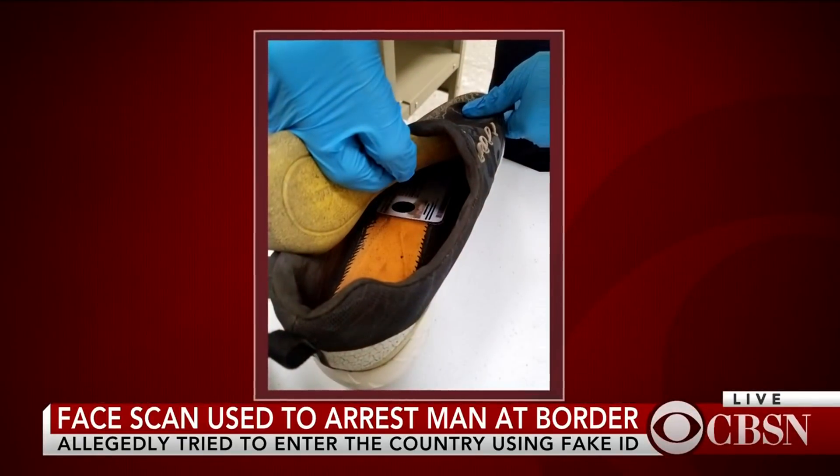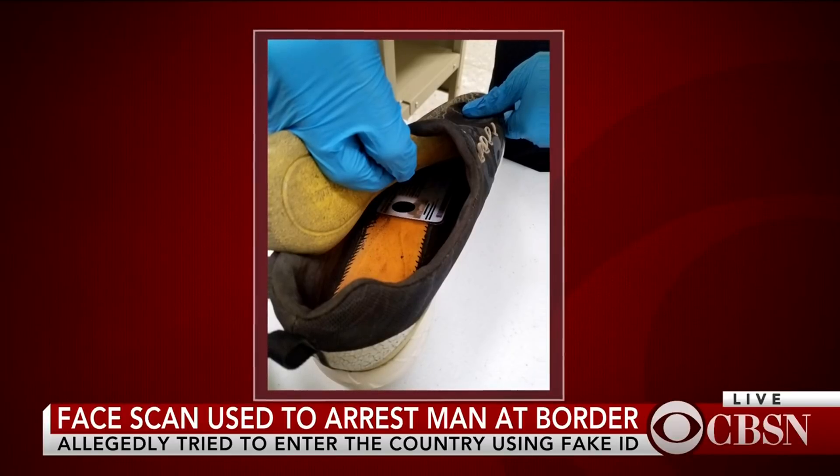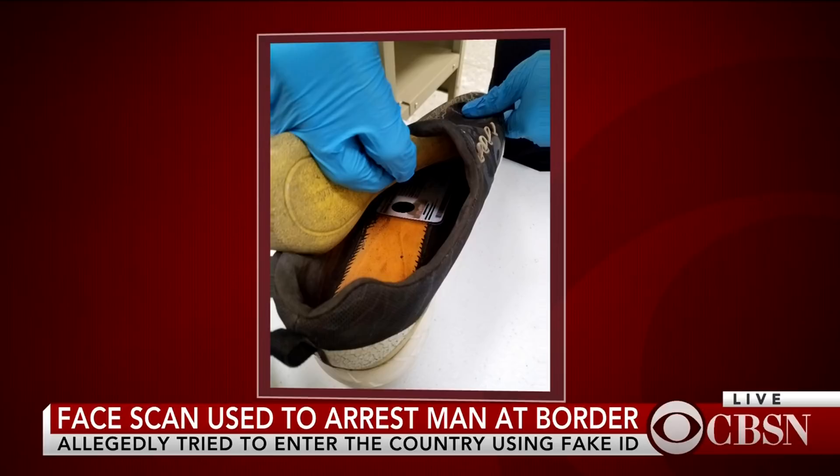Border Patrol officials used face recognition technology to arrest a man who was trying to enter the country using a fake passport. According to authorities, the man presented a French passport at the customs checkpoint, but the system showed he didn't match the face on the passport.